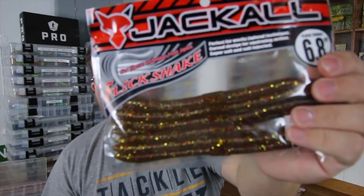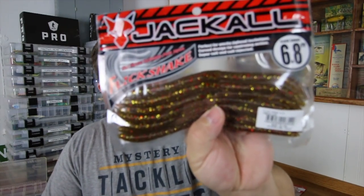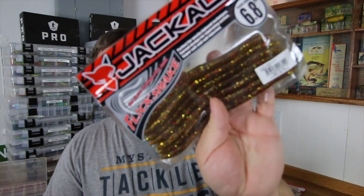Another JDM bait — the Jackal Flick Shake. Kind of like a stick bait, maybe similar to a Senko, but a little bit longer — almost seven inches. The color is camouflage, kind of a light amber with red and yellow flake. Retails for $5.49. These work really well on a shaky head; there's a lot more action in the tail than a Senko. You can also wacky rig it — it's a little big but you might get some bigger fish on a wacky rig with something like this.